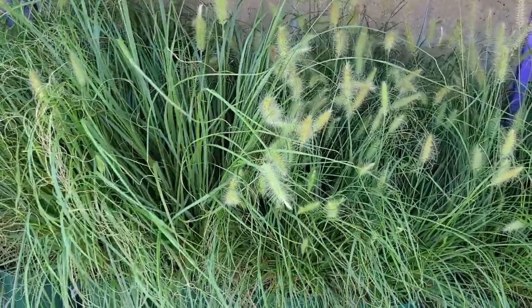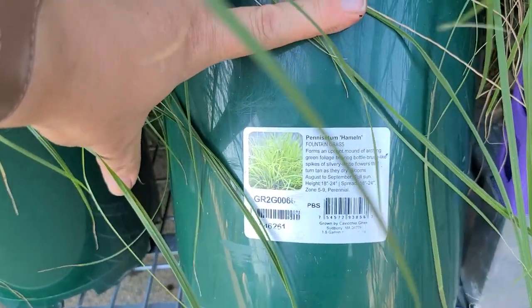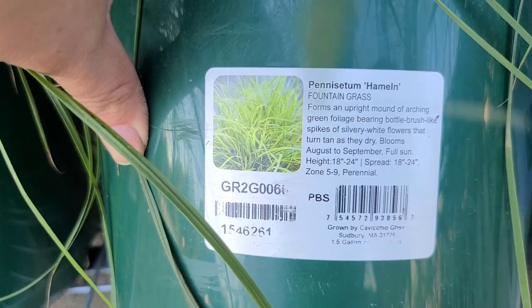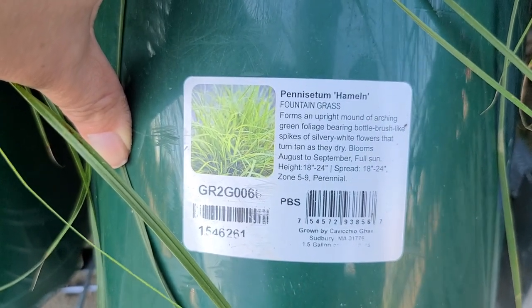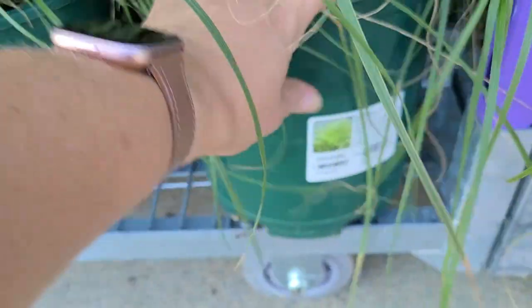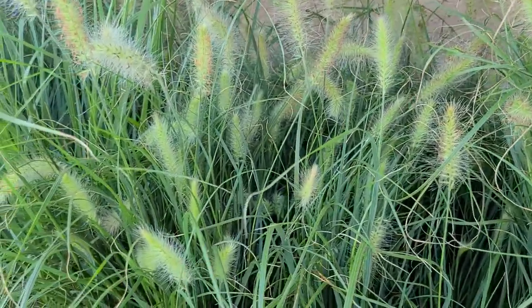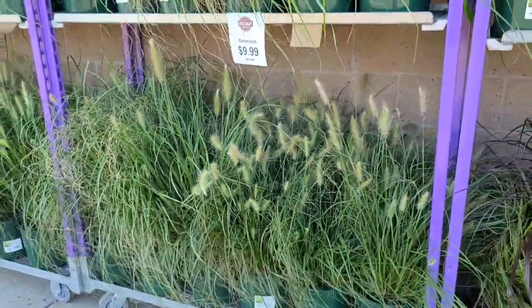They are annuals, and in my zone 6B they don't come back - I've grown purple fountain grass before and it hasn't returned for me. They have two varieties of grasses. They have this hamlin, which actually hamlin is perennial. I have a hamlin as well. This one here is a fountain grass - it forms an upright mound of arching green foliage, and it gets 18 to 24 inches high. It blooms August to September - those plumes they send up. It's hardy in zones 5 through 9. So what a deal on these. For $9.99 for this size hamlin, really good buy.